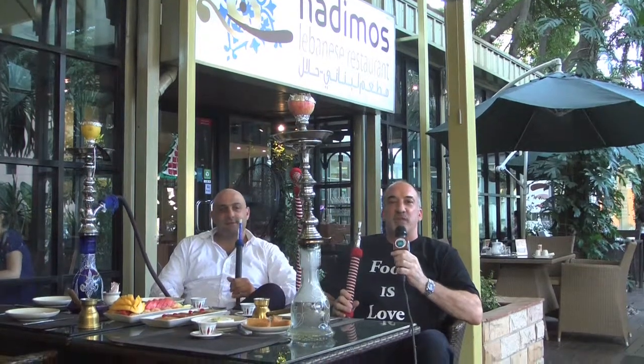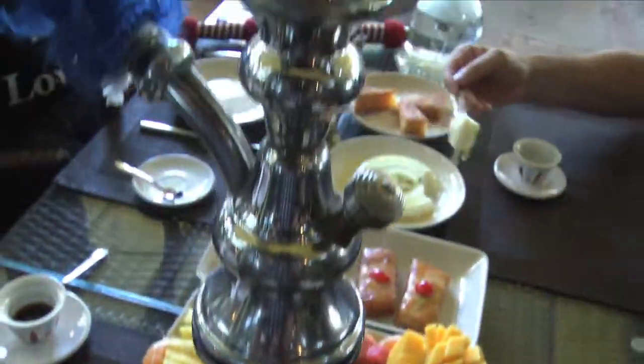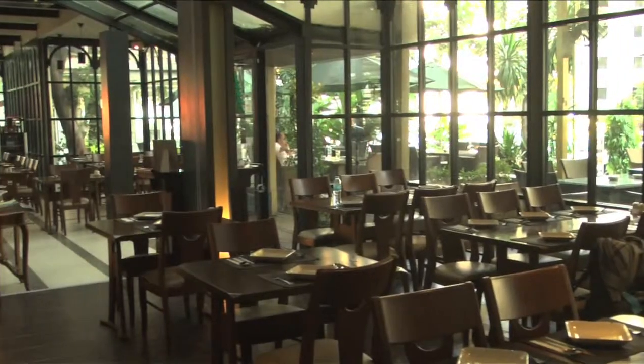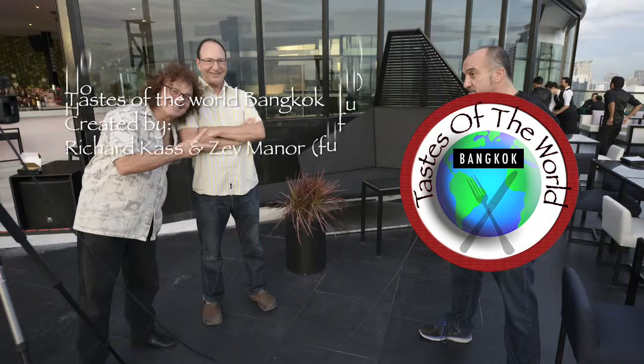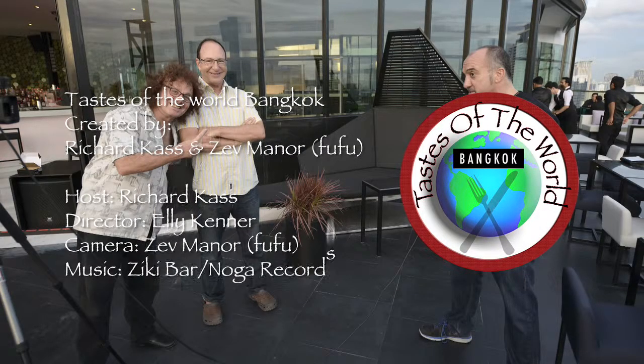As with any traditional Lebanese meal, finishing off with traditional Lebanese shisha and Lebanese desserts here at Nadimo's restaurant, Soy 24. Richard, thank you very much for having us. I'm quite relaxed and quite full. I hope you enjoyed your time as much as I did, and see you again on A Taste of the World Bangkok. Thank you very much.